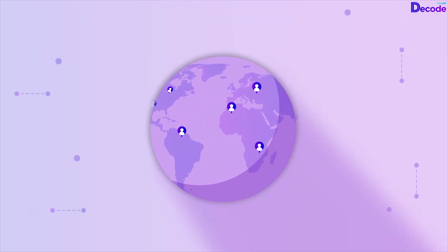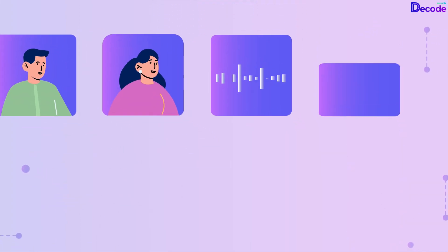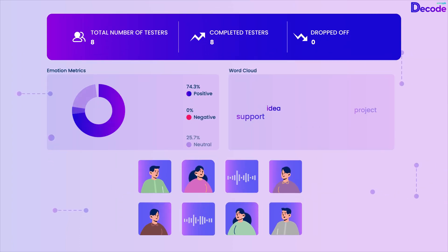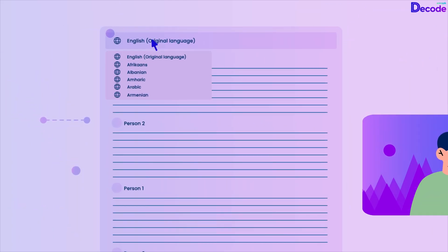Tap into a global pool of over 80 million participants across more than 120 countries for your research needs with Decode Audiences. Understand long-term consumer behavior with Decode Diaries studies, gathering qualitative data including video responses and voice recordings, with automated transcription and translation in over 100 languages.